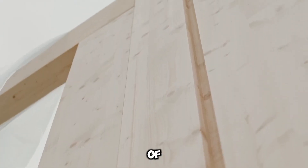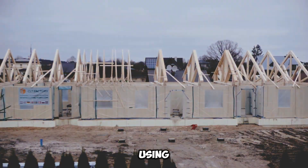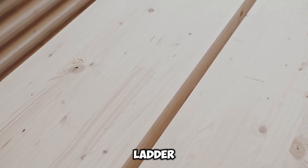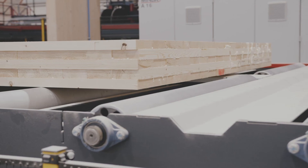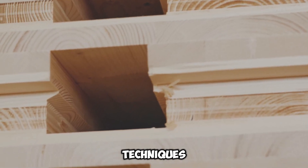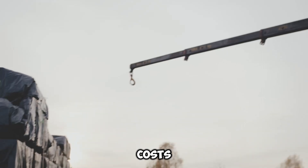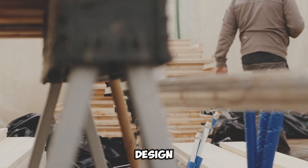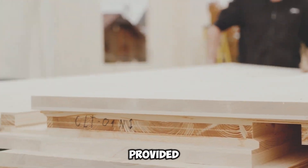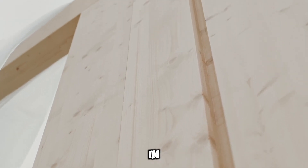Remarkably, a team of just two people can install 100 square meters of panels within 24 hours using nothing more than a hammer and a ladder. The financial benefits are substantial — opting for K-Click-Click over traditional construction techniques can result in savings of tens of thousands of dollars, reducing costs by approximately 20%. Moreover, users can kick-start their home design process using an interactive 3D tool provided by the company, offering greater flexibility and customization in architectural planning.